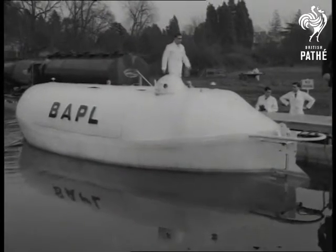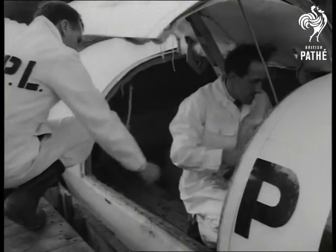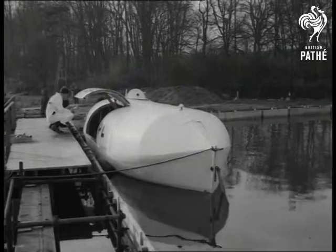You might guess it to be something out of science fiction, but you'd hardly spot it as a lifeboat — but that's what it is. A special one designed to pass through an oil fire at sea.